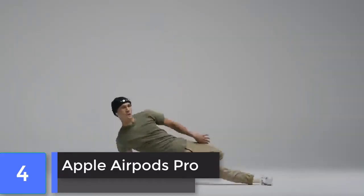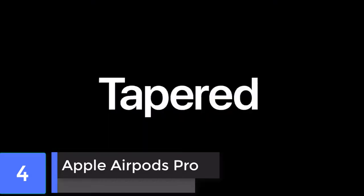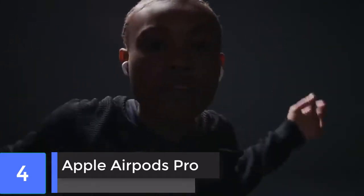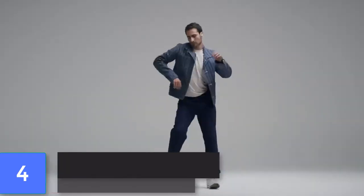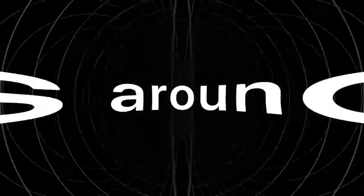Apple AirPods Pro. AirPods Pro keep all of the best features of the original AirPods and add better sound, active noise cancellation and water resistance, thanks to their iconic design, ease of use, and tight integration with the iPhone and other iOS devices.